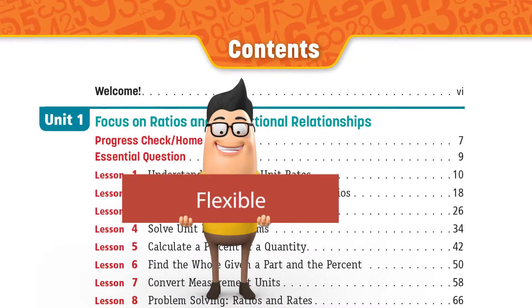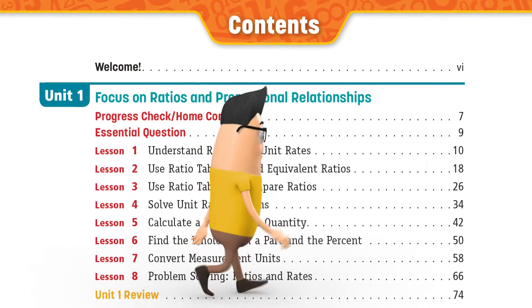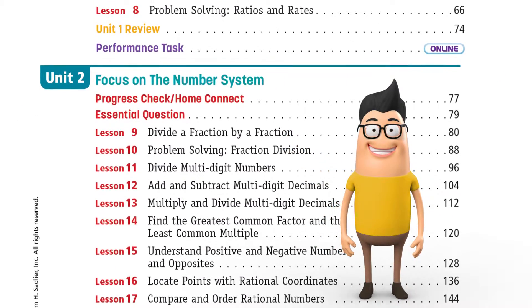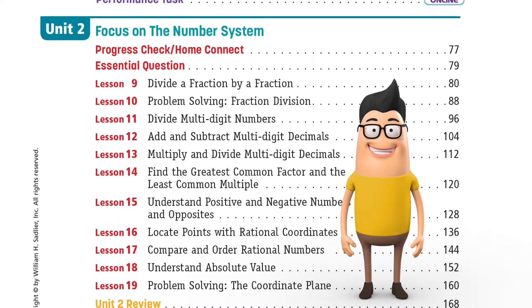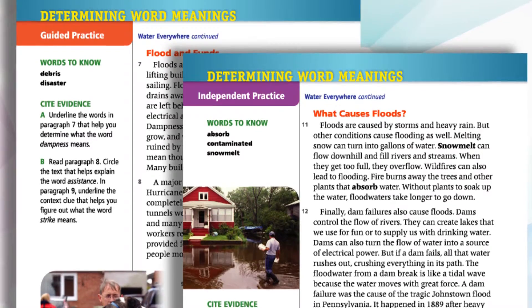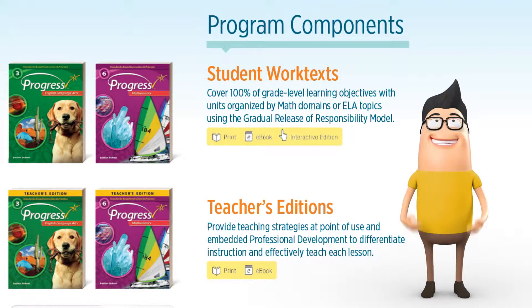The Progress program is flexible. You can focus on a math domain or ELA topic, or teach a specific learning objective. Fill gaps in your core ELA or math programs to fully address the standards, and provide additional standards-based practice.